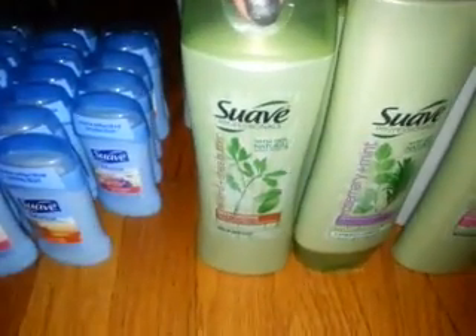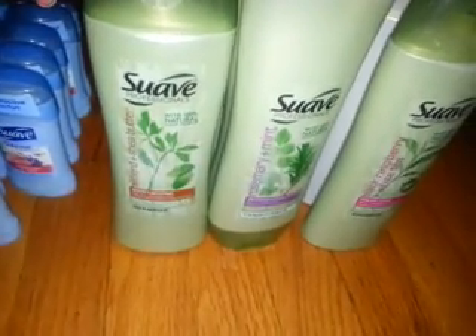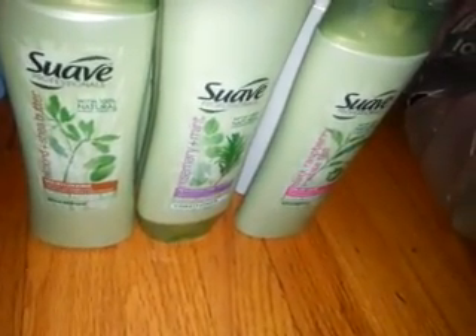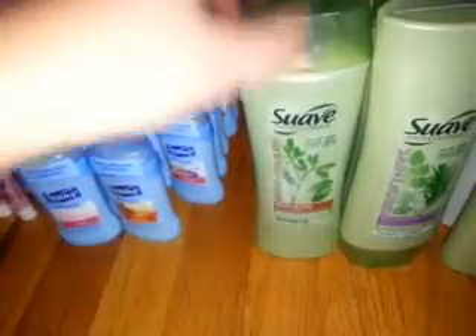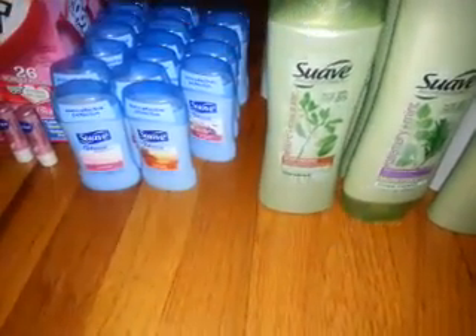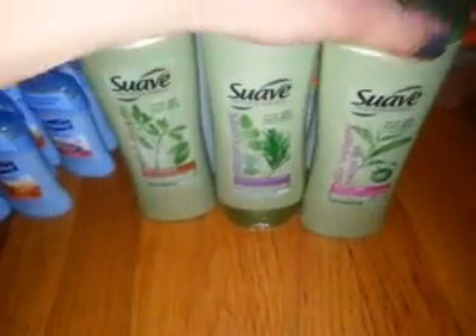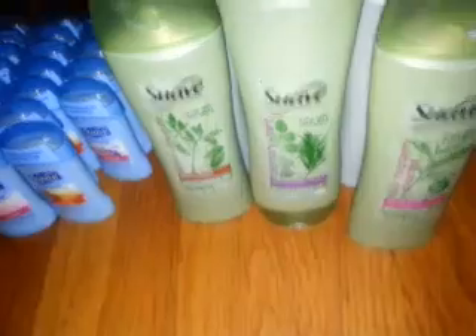I saw on Couponing to Provide that these shampoos were $1.69, and if you bought $6 worth it brought them down to $1.19. There were $1 coupons in the same inserts, making these $0.19 a bottle. I got several: the Almond and Shea Butter, the Rosemary Mint, and the Black Raspberry and White Tea. I'm actually using that one right now — I bought some in the past and they're pretty good shampoos.